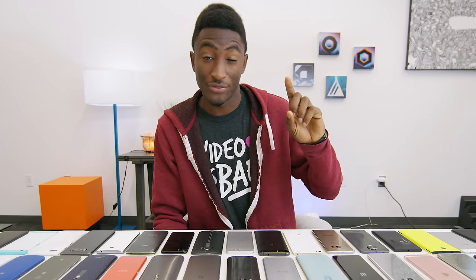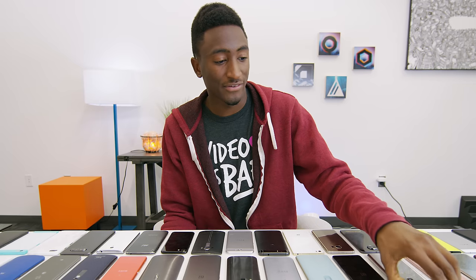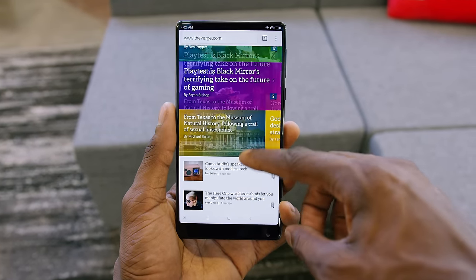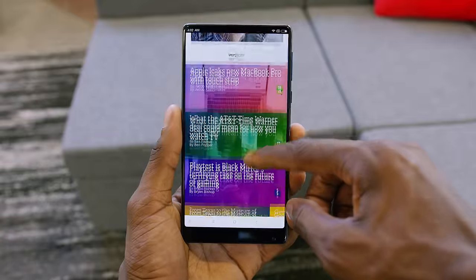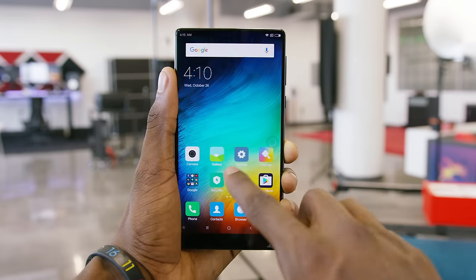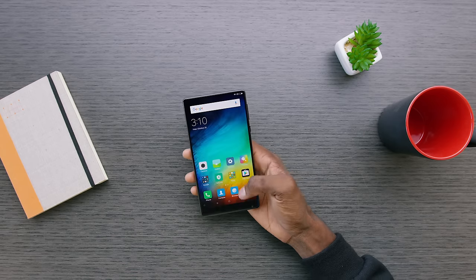You probably already know where I'm going with the craziest design. My honorable mention goes to a phone I made a video all about — how much I love the risk it took — and that's the Xiaomi Mi Mix. The huge, bezel-less display phone from 2016 made a statement. I loved making that video because I was raving about how much I loved it. It happens to be maybe the slipperiest phone of all time, but it does come with a case. The design of the Xiaomi Mi Mix easily earns my craziest design of the year.